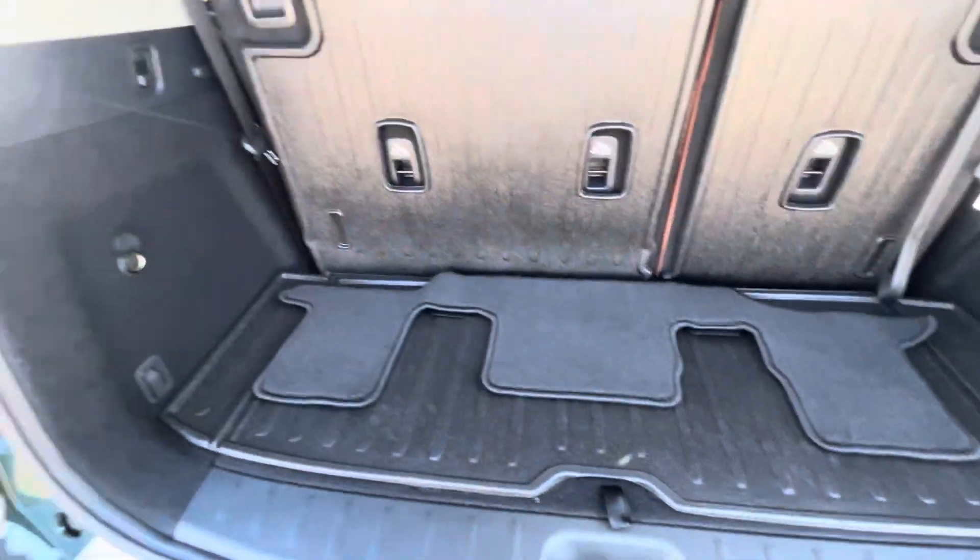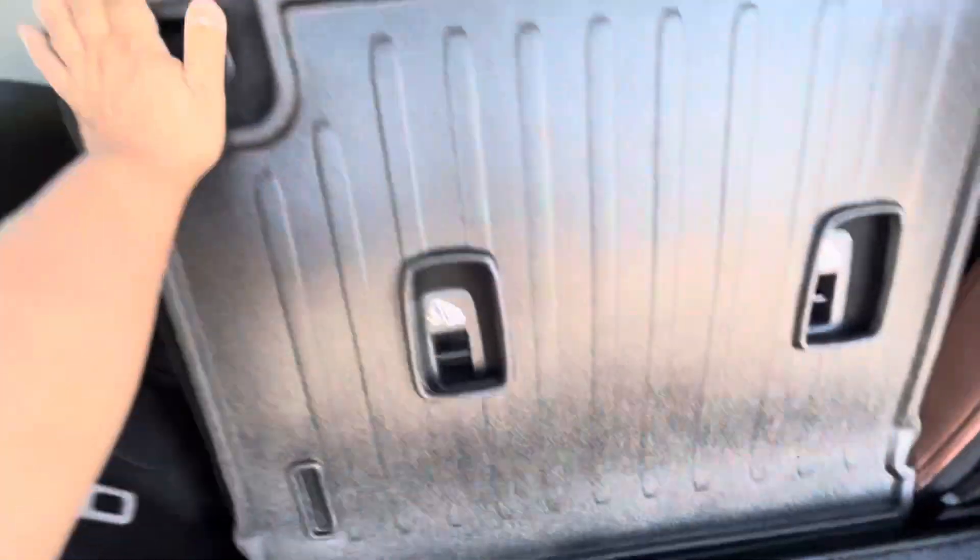There is some space, and the rear folding third row seats.